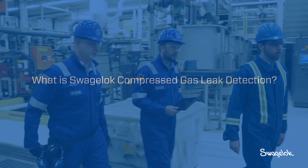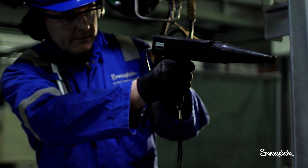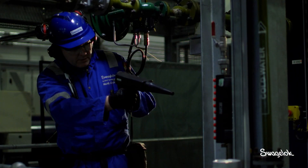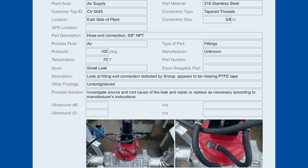Compressed gas leak detection is a service where Swagelok comes in with a team of trained associates and we utilize airborne ultrasonic detection equipment to pinpoint leaks in their system. We try to capture all the leaks, anywhere from large leaks to small leaks, and we provide spreadsheet data and statistics for the customer.